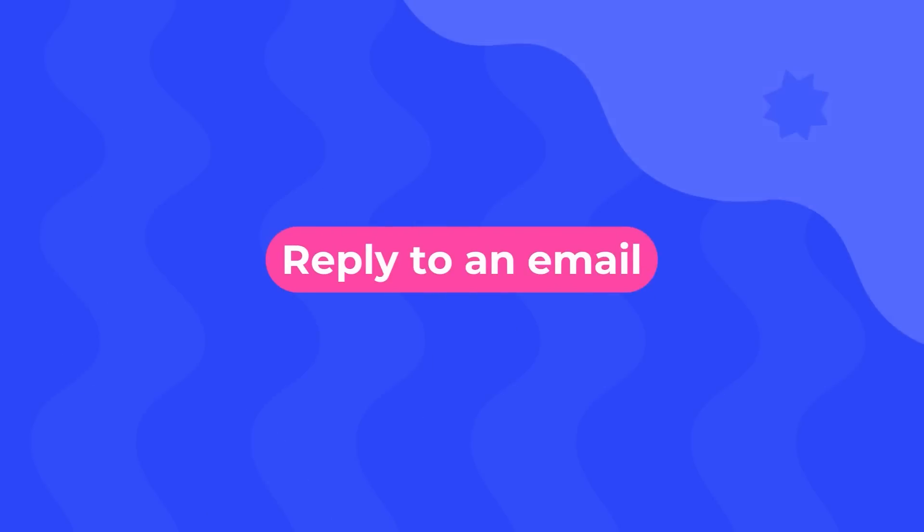Something else I asked Claude to do — which I won't show in detail since it's fairly standard — is reply to one of my emails. I pasted my email, gave it a couple of instructions and a specific tone of voice, and it generated a reply perfectly. It did that just as well as ChatGPT.